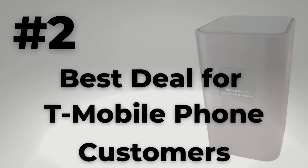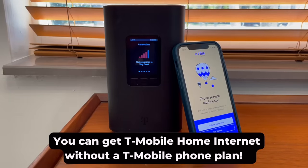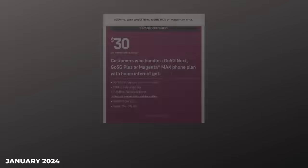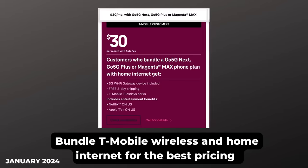Number two: T-Mobile phone customers get the best deal. You do not need a T-Mobile phone plan to sign up for the internet service — I don't have one — but customers who do bundle wireless phone and internet get a discount. It's a pretty good one too. Some people are paying only $30 a month for the internet plan.